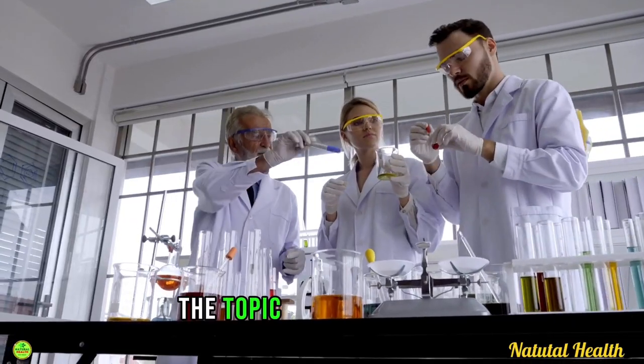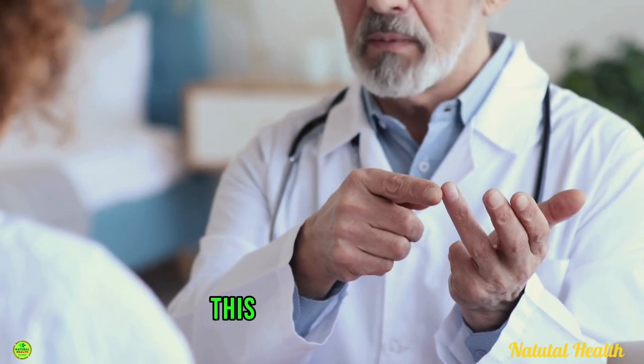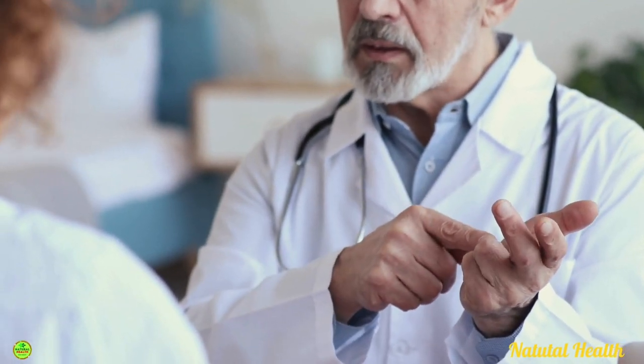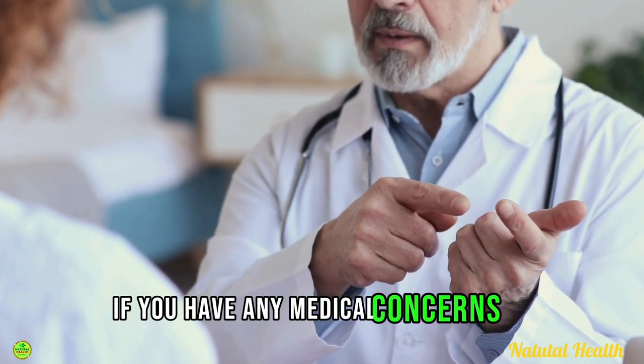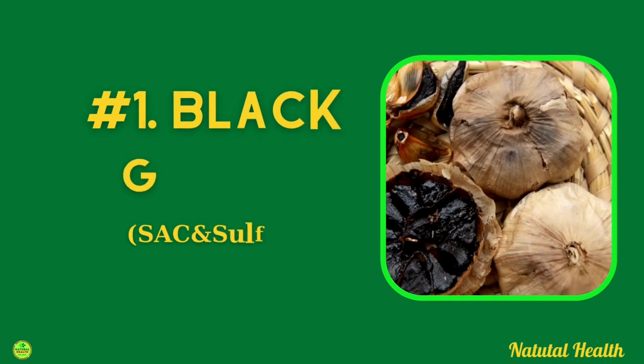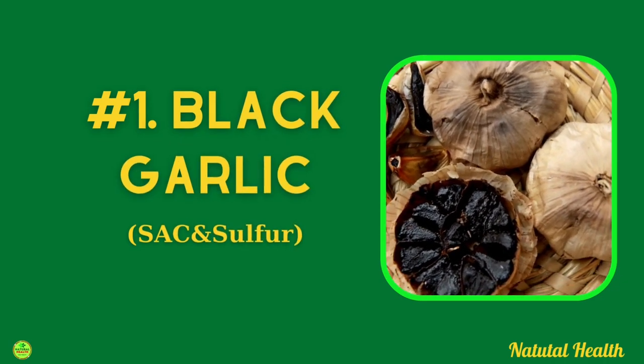These will be the topic of this video. Just a quick reminder: this video is for educational purposes only, so do speak with your doctor if you have any medical concerns. One of the healthiest foods for your arteries is black garlic.